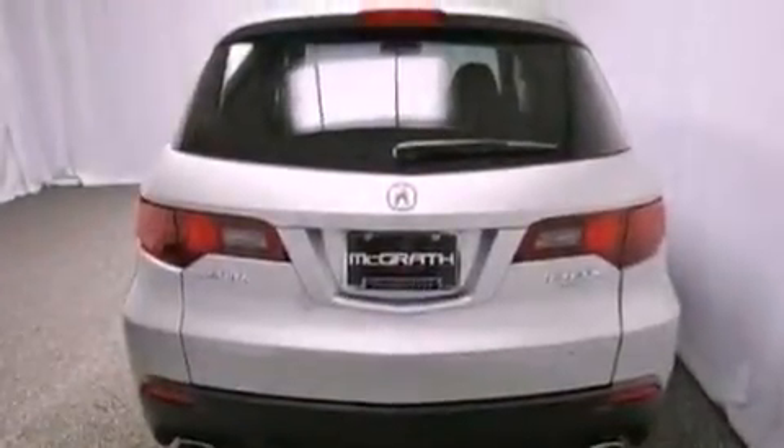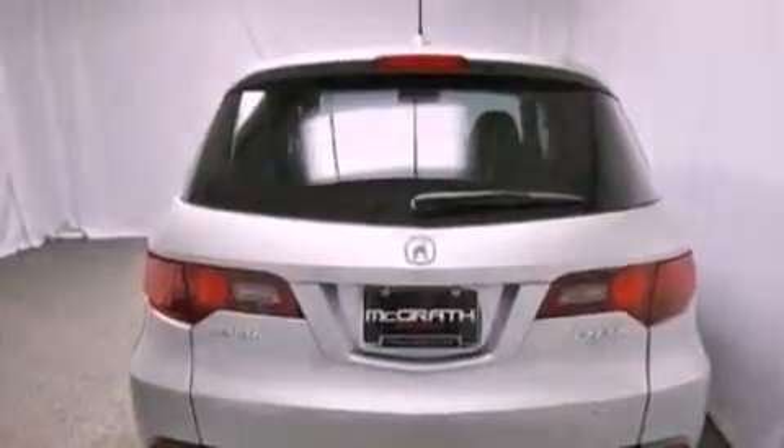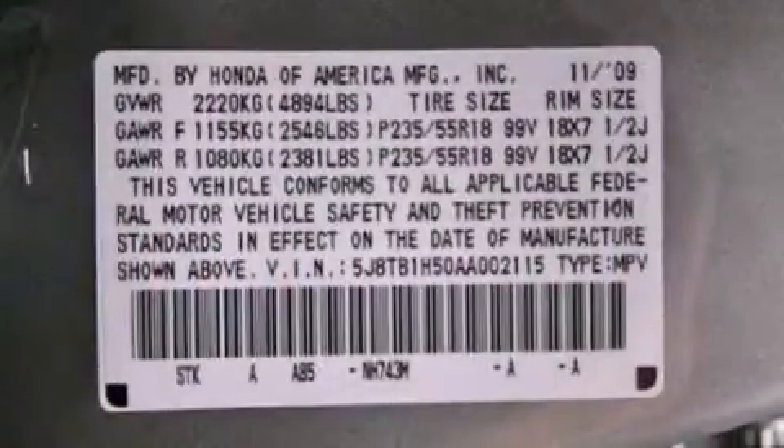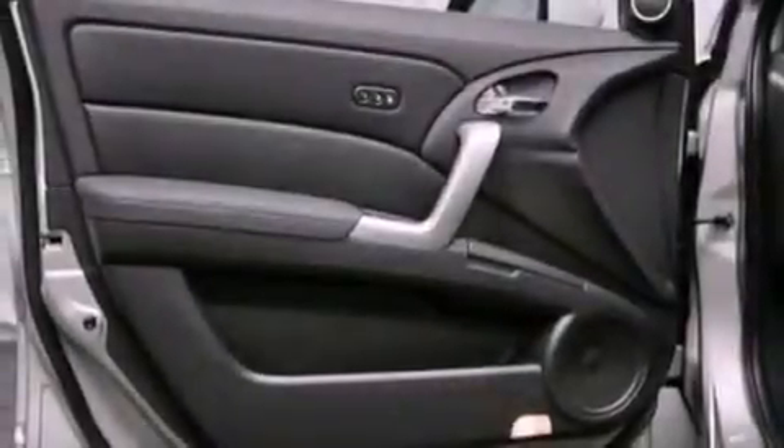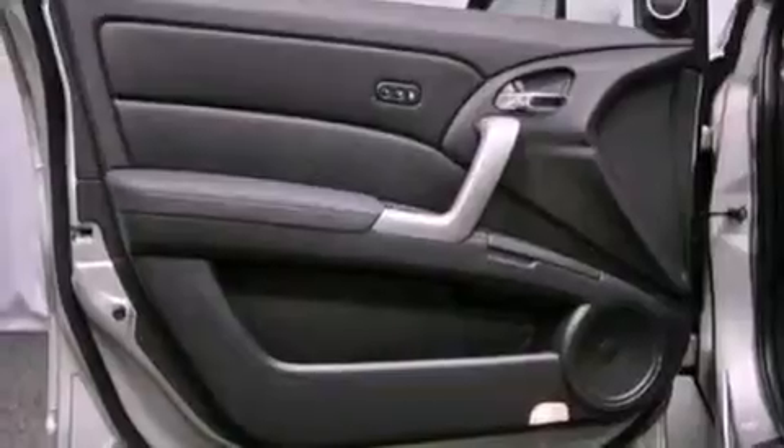Its top features include a turbocharger, a navigation system, a rear-view camera, a low-tire pressure indicator, high-intensity headlights, satellite radio, aluminum wheels, and traction control and stability control systems.